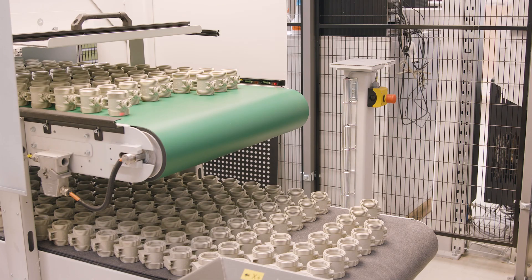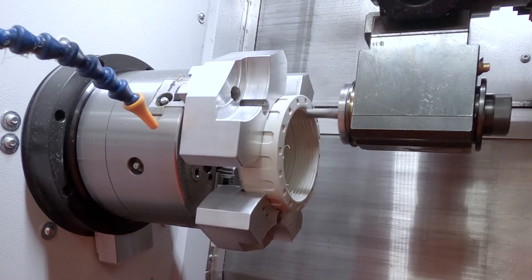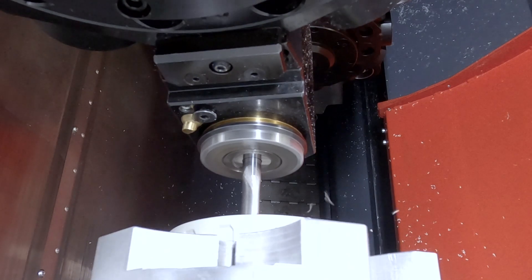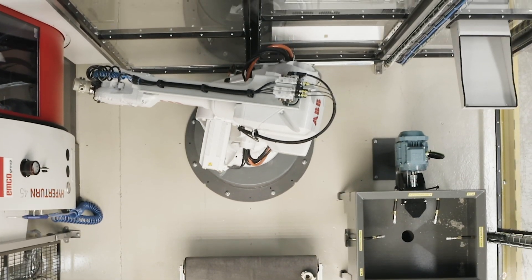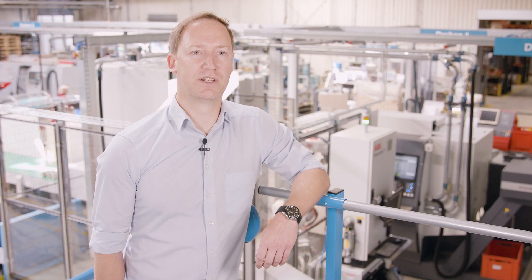Investing in a modern robotic cell that can process, deburr and clean a wide variety of components completely in a single setup was therefore a logical development step. The company was looking for a supplier that could deliver both the machine tool for complete machining and the associated automation solution. EMCO absolutely convinced us with the combination of a HyperTurn 45 with an ABB robot cell.